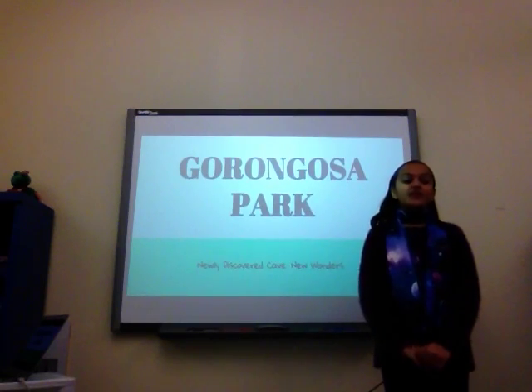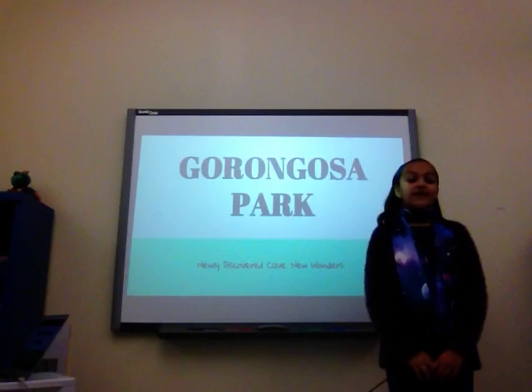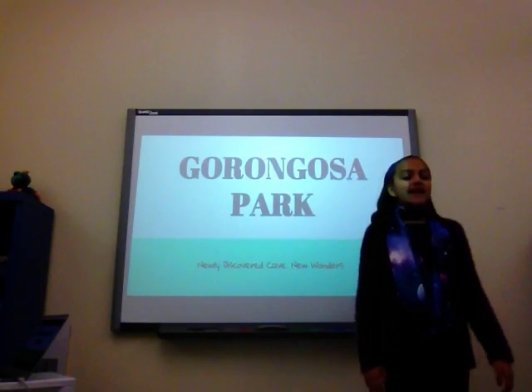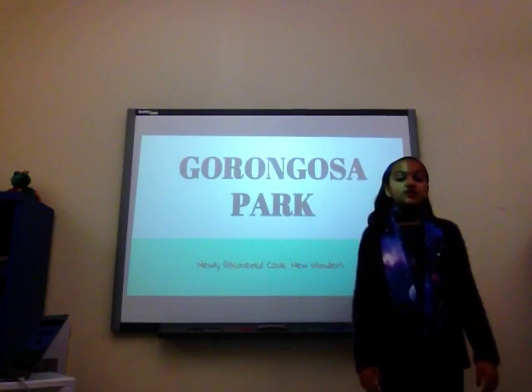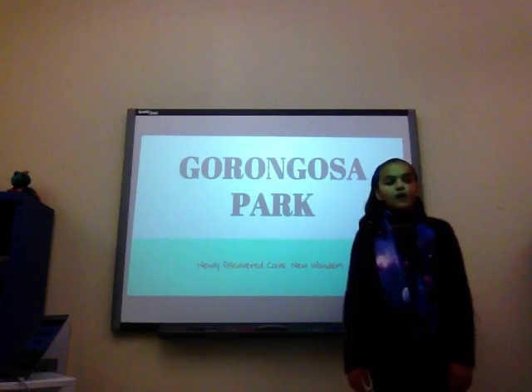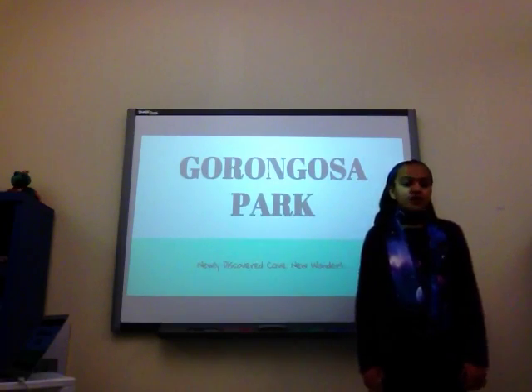In Mozambique, Africa, there's a place called Gorongosa Park. In the park, scientists have found never-before-known species of insects and mammals. Those animals may contain a substance that can cure an uncured disease or help the military with defense or weapons. And it can even just help us find out a little bit more about our universe.